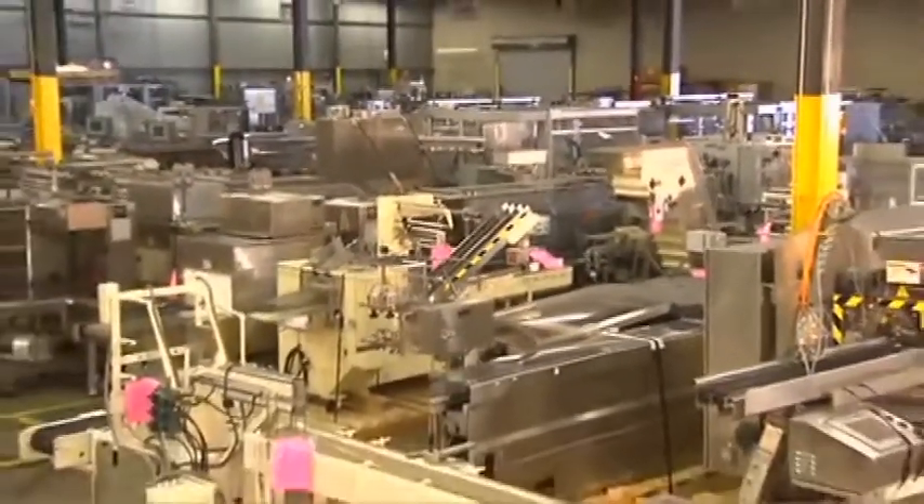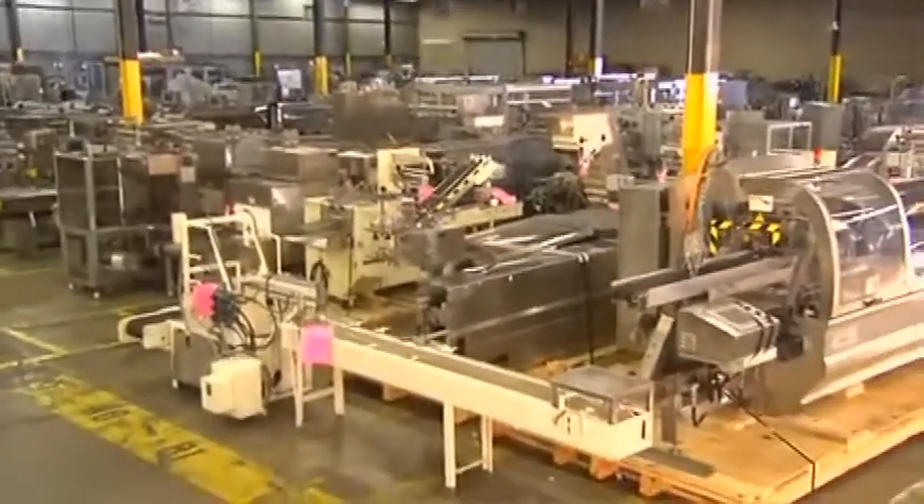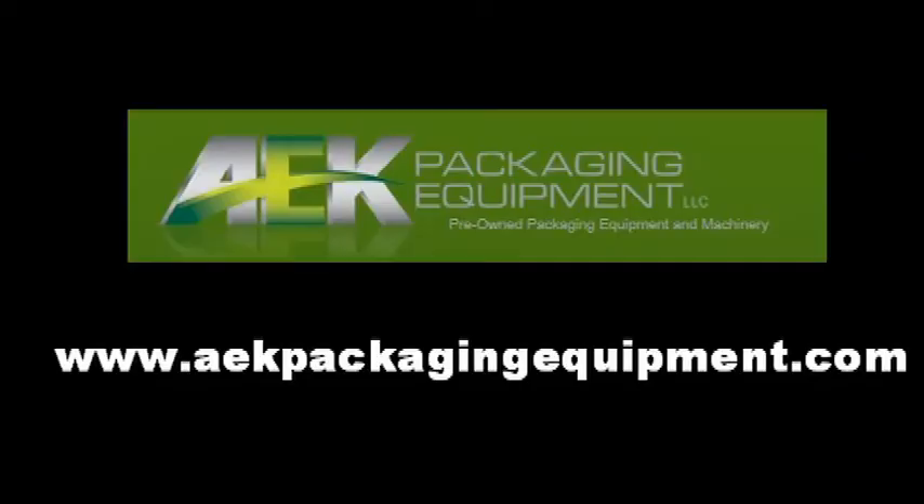Whether it's like-new, used, or reconditioned equipment you're seeking, Aaron Kendall Packaging Equipment looks forward to meeting all your expectations.